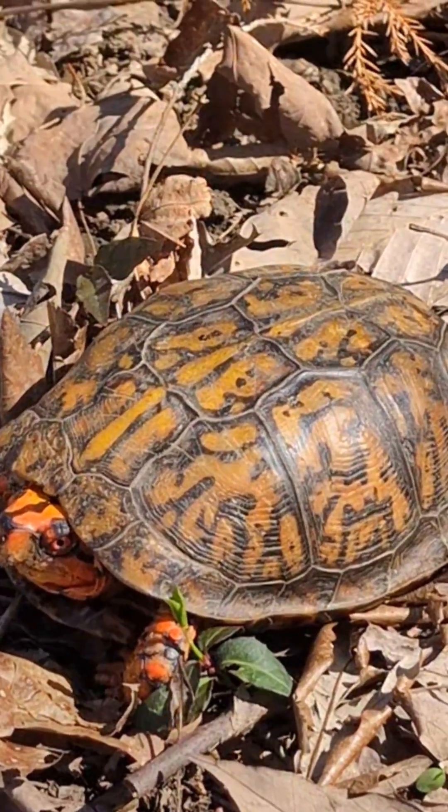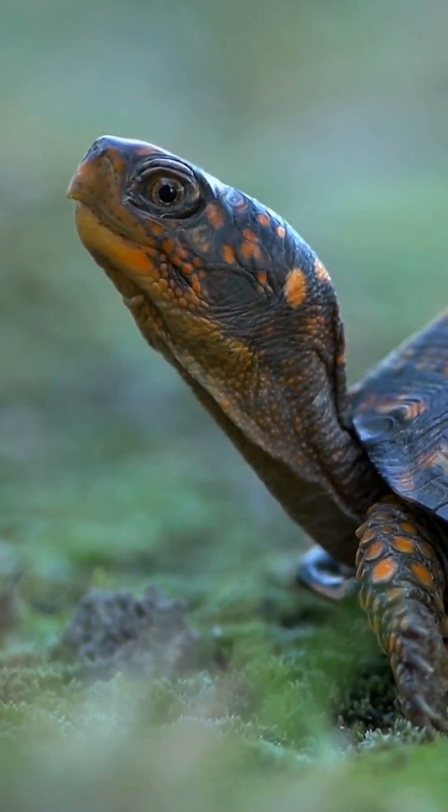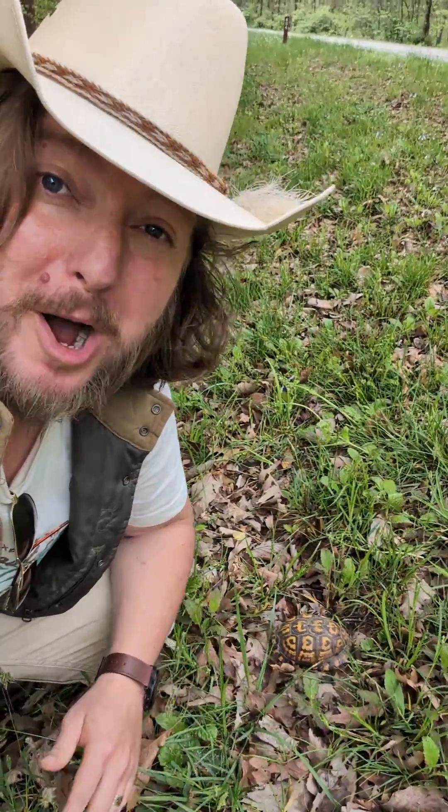Those piercing fiery eyes, that painted high-domed shell — unmistakable signs that you've come across one of Tennessee's most charming residents. He looks really tiny from here, but this is one of my favorite animals: the Eastern Box Turtle.